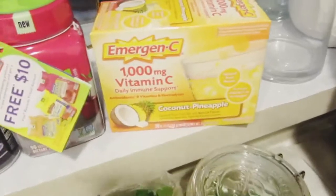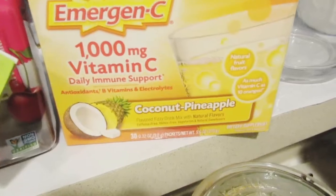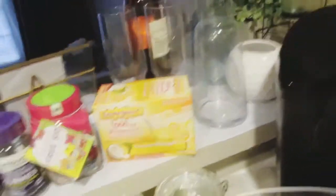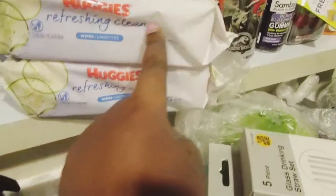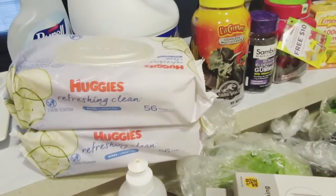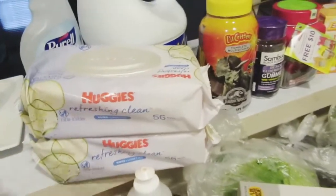I got some Emergency 1000mg vitamin C daily immune support in coconut pineapple flavor — I've never tried these but I love coconut and pineapple, so I'm excited. You take these every day and they're supposed to help your immune system. I also got two packs of Huggies Refresh Clean cucumber wipes. Look, I'm not a baby, but if the tissue runs out, what are we going to use? So I got two packs of those.